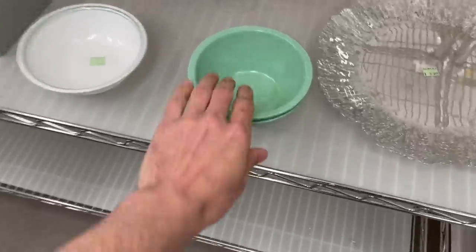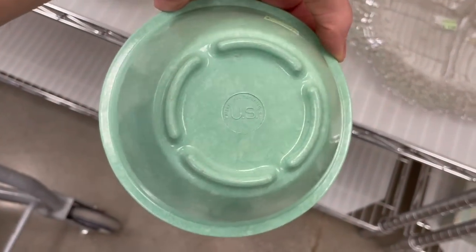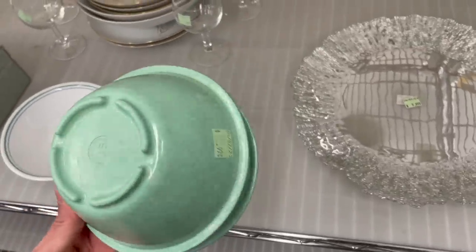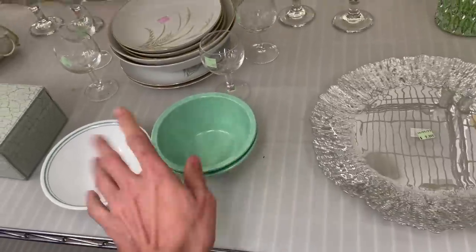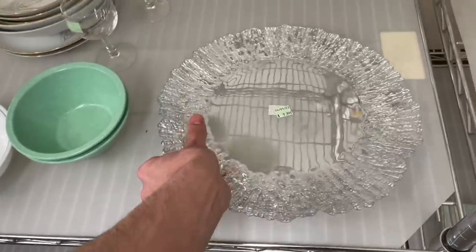Let me see if these plastic bowls are Texas Ware. It just says USA, Scranton, Pennsylvania. If it was a little bit older like the Texas Ware, I would get that. That's pretty, but it's definitely newer — probably from Marshalls.